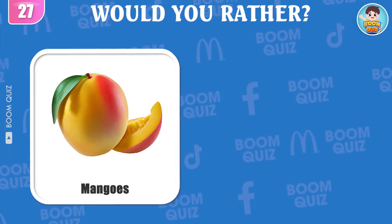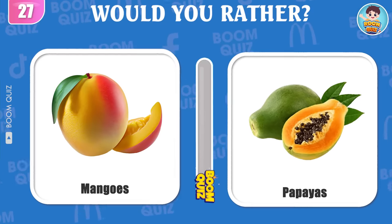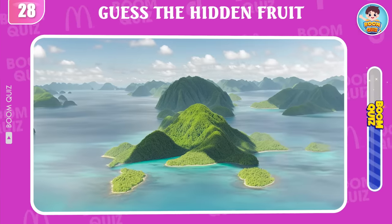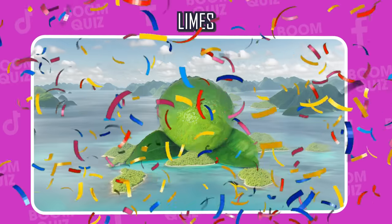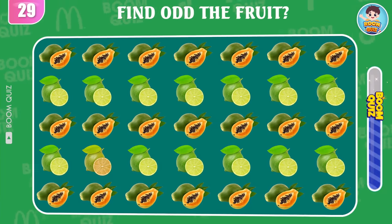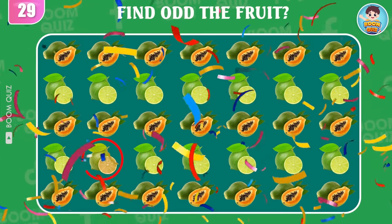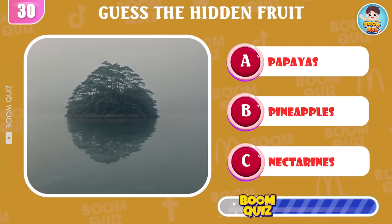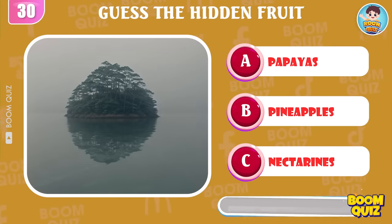Round 27, which fruit do you like more: mangoes or papayas? Let us know your opinion in the comments section. Round 28, can you guess what kind of fruit this is? It's limes! Round 29, find the odd fruit. Round 30, what kind of fruit is this, do you know? Nectarines!